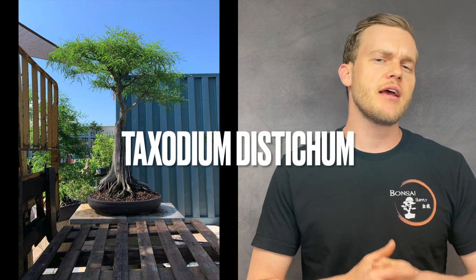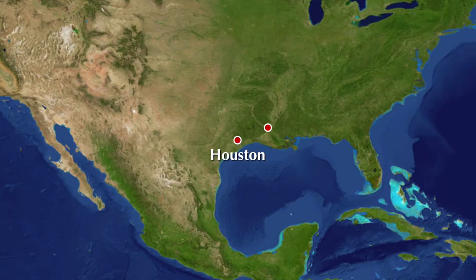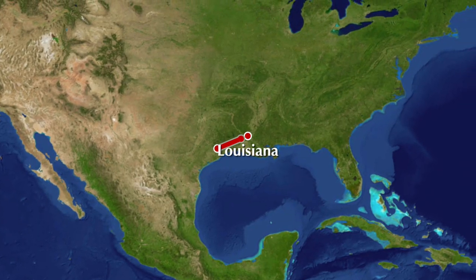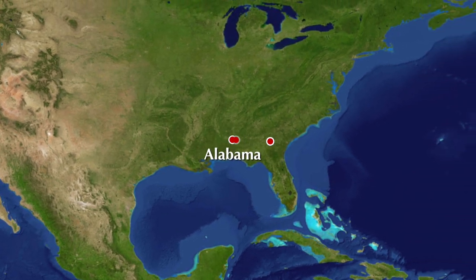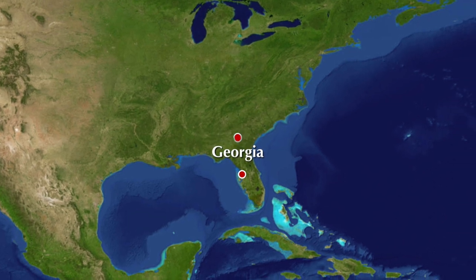I'm talking about bald cypress. Its scientific name is Taxodium distichum and it is a long-lived deciduous tree. It is native to the southeastern part of the United States and it is very tough and very forgiving. You'll find bald cypress a lot in the southern US — starting in Houston, Texas, following along the water through Louisiana, Alabama, Georgia, and Florida — that's where it really shines in its natural habitat.